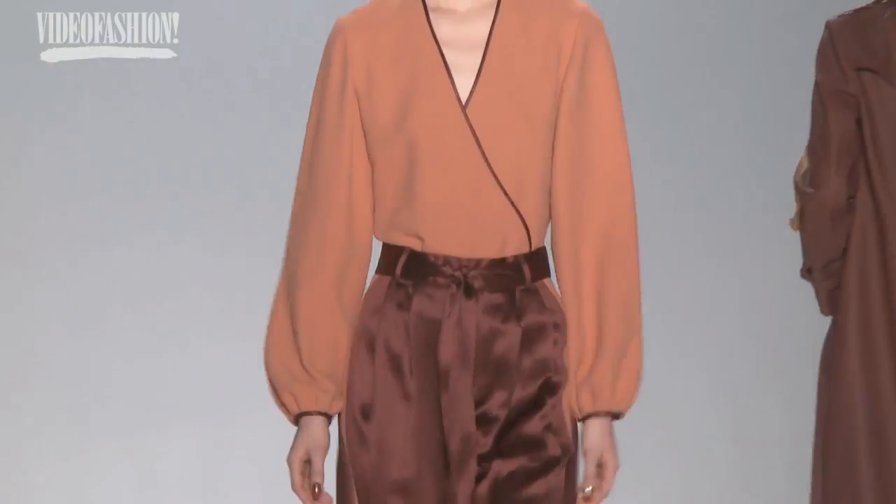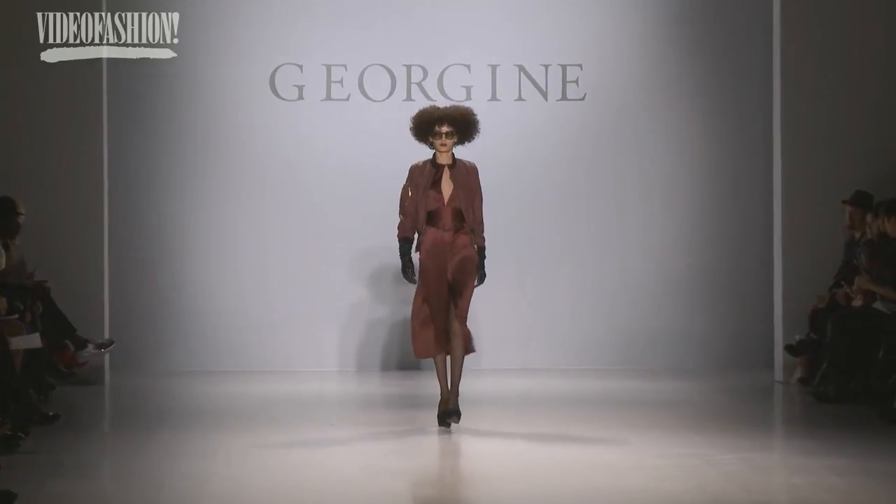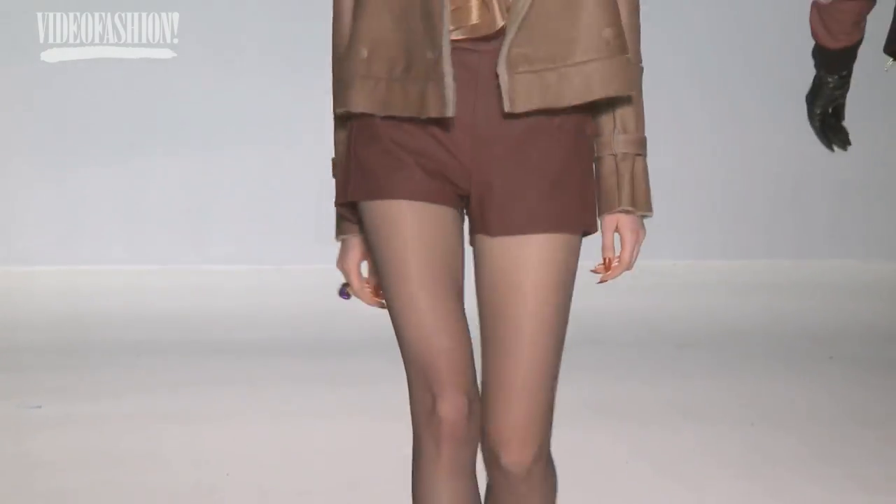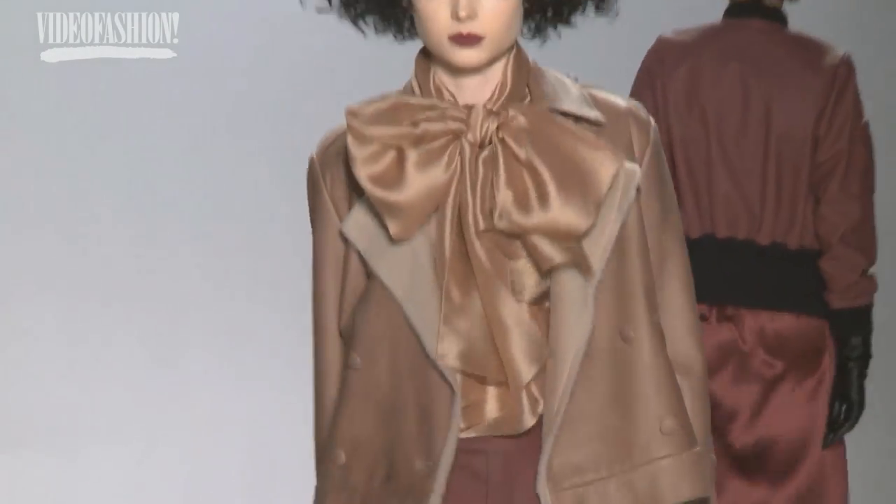We wanted super glamorous clothing but still with streetwear elements — for example, having a bomber jacket over a silk dress with the slit all the way up, so it is sexy. It's a little bit glam rock, a little bit of a darker edge.